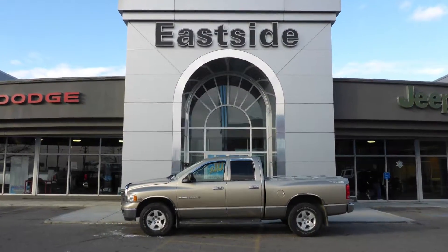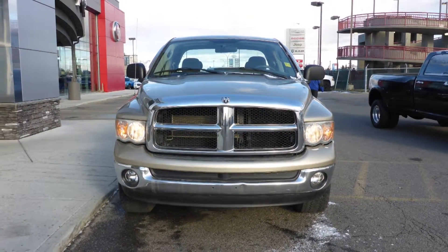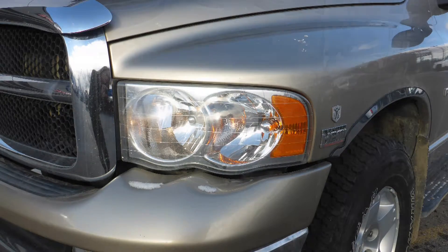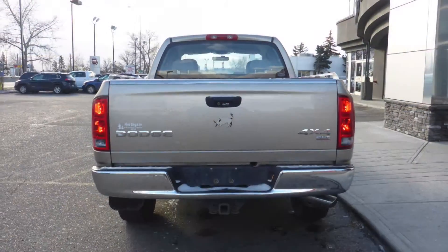Hi Barry! This 2004 Ram 1500 Crew Cab comes equipped with a 5.7L engine and automatic transmission, manual folding side mirrors, halogen headlamps, fog lamps, 17-inch aluminum wheels, side steps, a trailer hitch receiver, and a gold exterior.